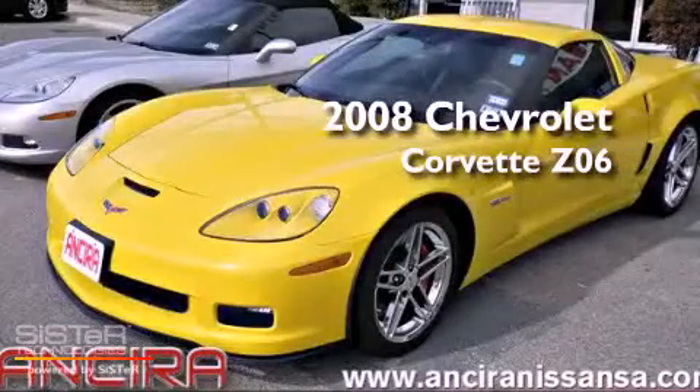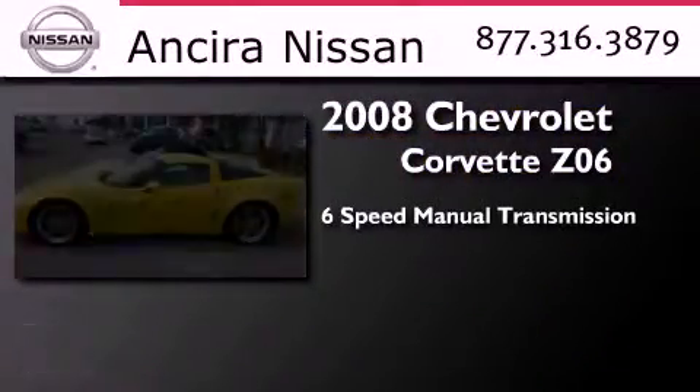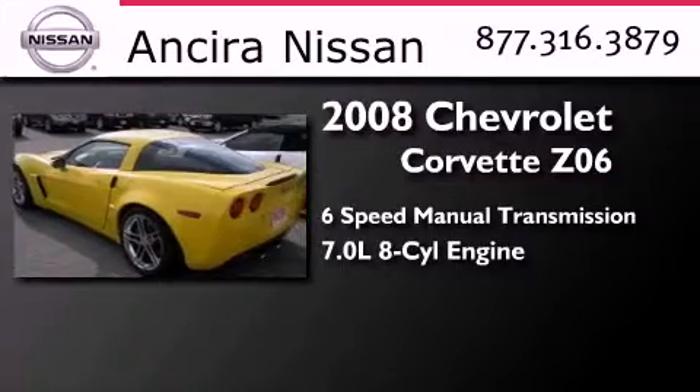This is a 2008 Chevrolet Corvette Z06. This coupe has a six-speed manual transmission and a 7.0 liter V8.